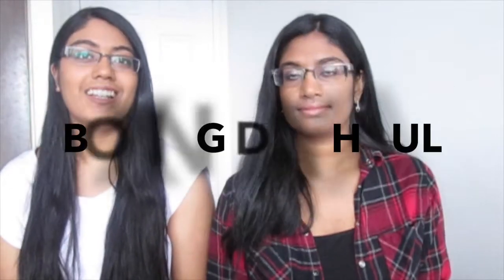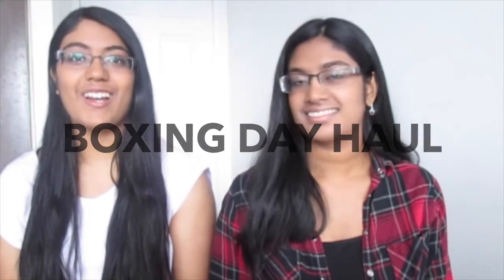Hey guys, today we're filming our Boxing Day haul. Boxing Day in Canada is not as bad as it is in America — no crazy fights, no lineups, it wasn't too intense. But we got a few things so we thought we'd share it with you guys. Alright, let's get started.